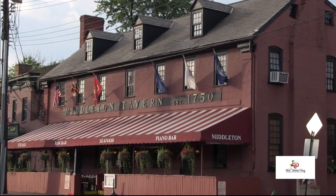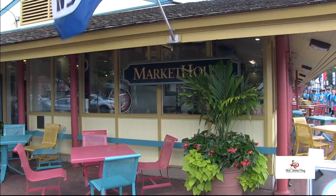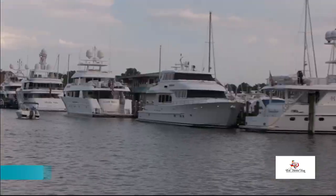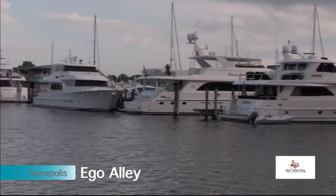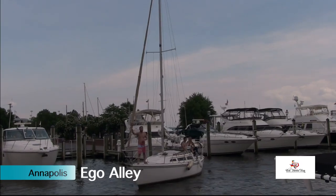The waterfront boasts historic eateries like the Middleton Tavern and the Market House, where you can find fresh oysters, famous crab cakes, and homemade breakfast. The aptly named Ego Alley is where Annapolis' boating crowd comes to show off their yachts, ships, and sailboats.